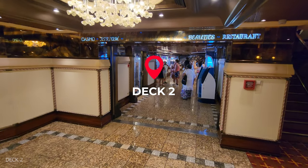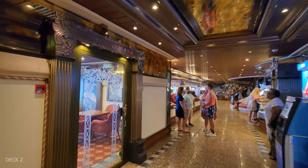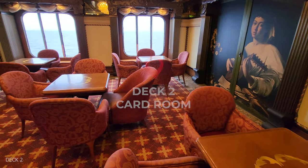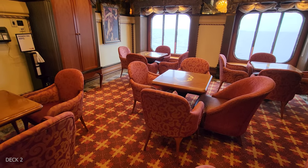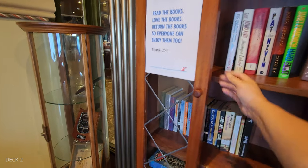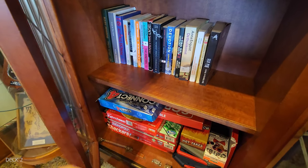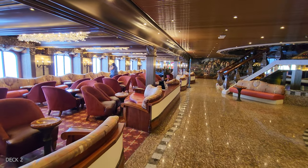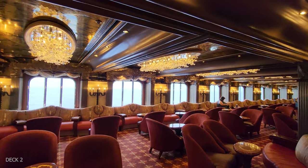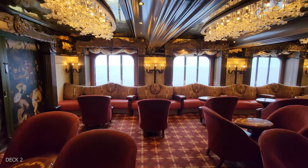Heading down to deck 2, we're going to start from the theater, and right away you're going to notice a little room to the left, which is the card room — essentially the library. From the library, there is a large lounge where they often have trivia or games. It's quite large with a lot of seating and a piano, and right across the way is the coffee shop.